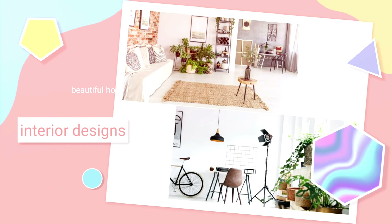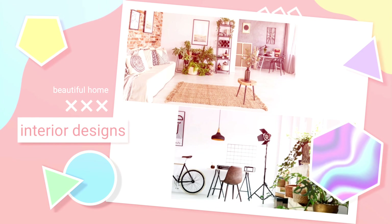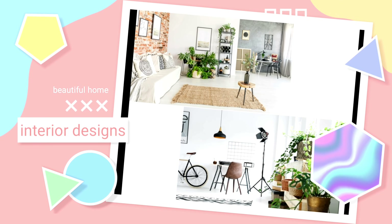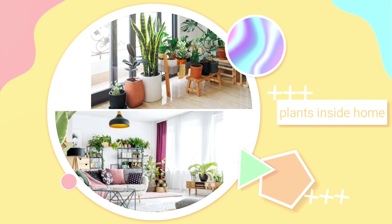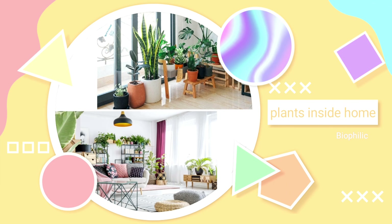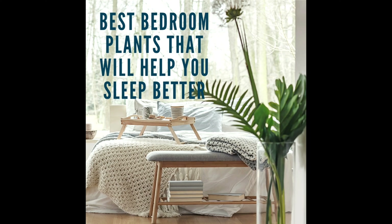One of the biggest interior design trends, biophilic, is bringing the outside indoors. An ideal way to do this is by bringing plants into your home. Not only do plants look great, but they also have amazing health benefits, and some can even aid your sleep. We look at the best bedroom plants that will improve your sleep environment and help you sleep better.